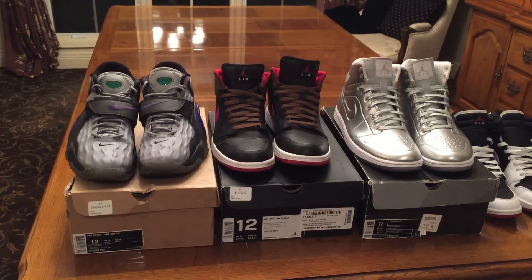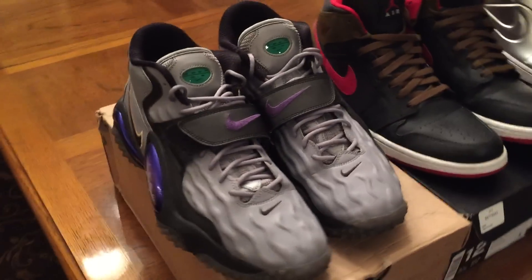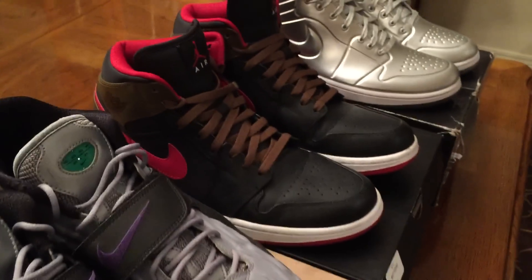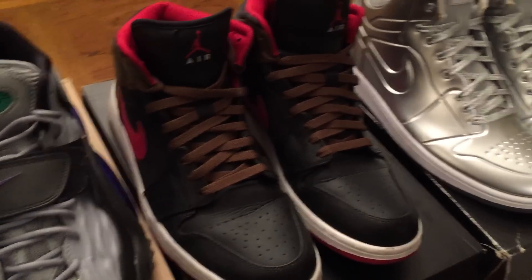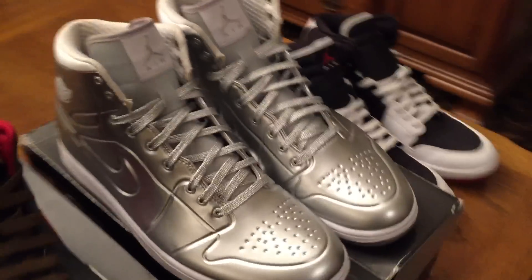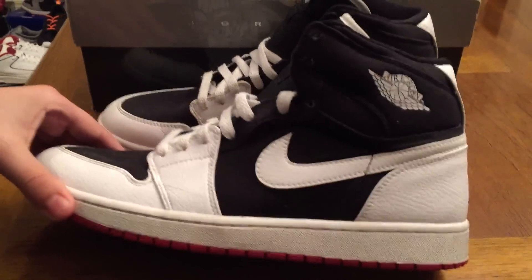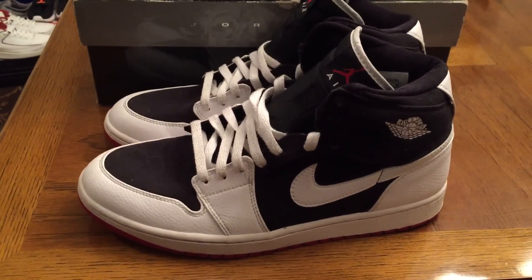These four pairs here are all size 12. The first pair, Zoom Turf Jet 97, I'm asking $80 shipped on those. Next, Air Jordan 1 Fat — I'm asking $50 on those. Air Jordan 1 Anodized, $80 shipped on those. And last up, the Jordan 1 Strap — which are actually missing the strap, so it's kind of ironic — asking $50 shipped on those.